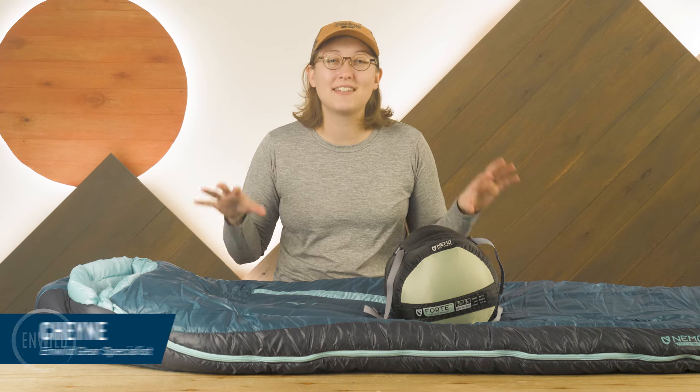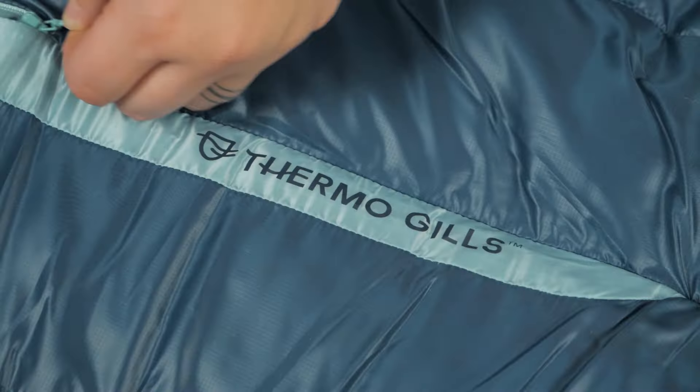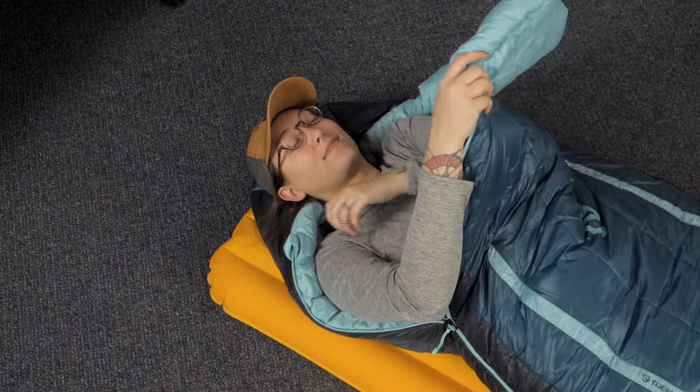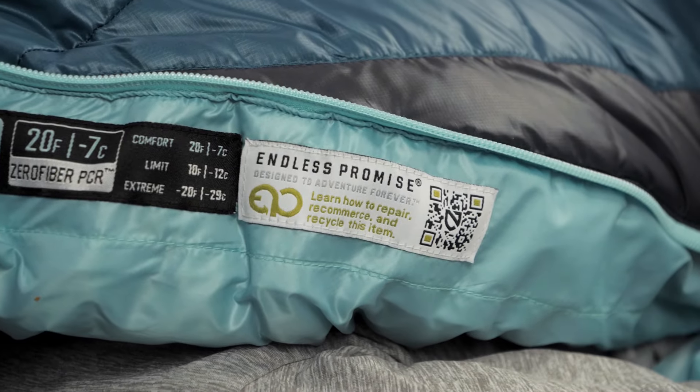Hi everyone, my name is Shane, and I'm part of the team of gear specialists here at InWild. This is the NEMO Women's Forte Endless Promise Sleeping Bag Series. Not only do these bags have great performance features, but they also take sustainability to a whole new level. Let's check out the details.